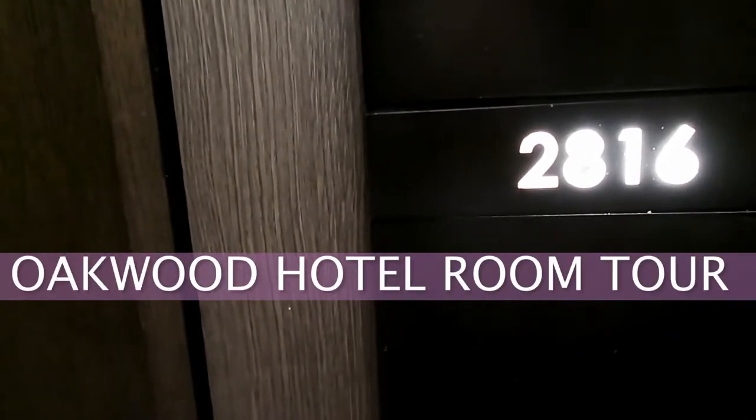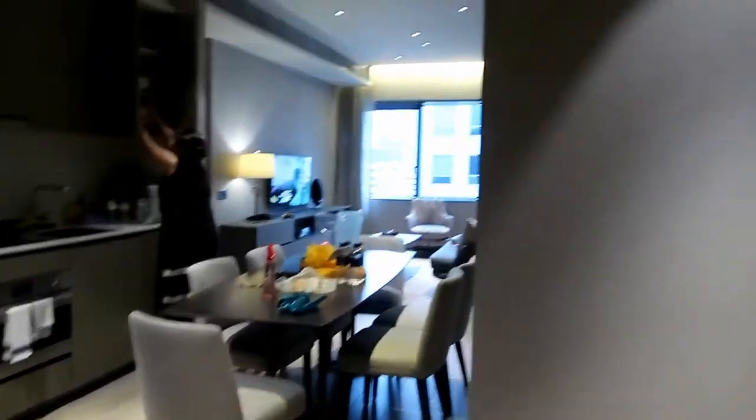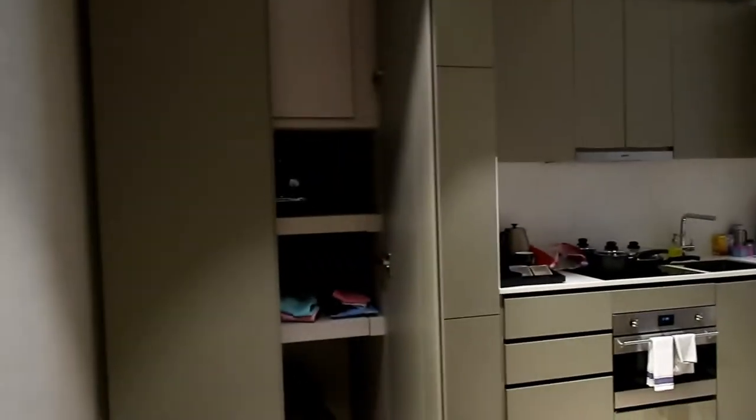Hi there, we are at room 2816 here at the Oakwood Premiere. This is a two-bedroom executive suite — this is the staycation I'm going to have for my birthday.